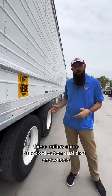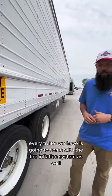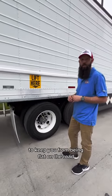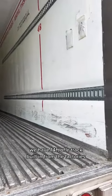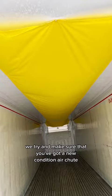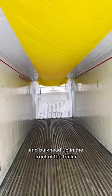These trailers come specced out on dual tires and wheels. Every trailer we have is going to come with the tire inflation system as well, to keep you from being flat on the road. We have 14 foot of e-track built in from the factories. We try and make sure that you've got a new condition air chute and bulkhead up in the front of the trailer.